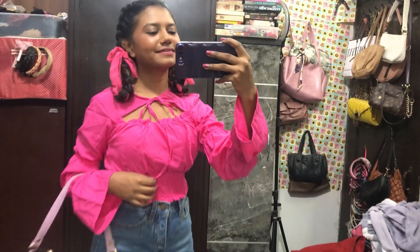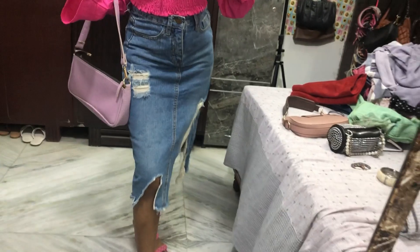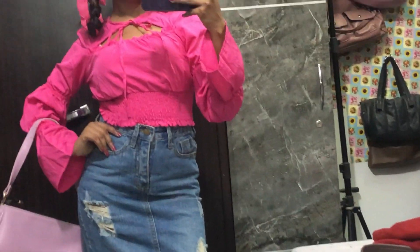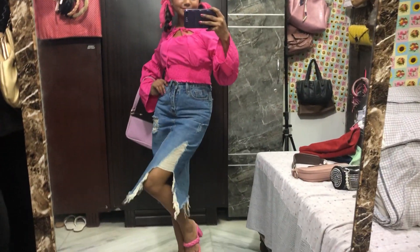Let me know in the comments how you like this top. It's well made, but the fabric doesn't look expensive — though it actually is. I forgot the price, but if you want to know, go check out my Myntra haul that I posted a few days ago, about a week ago.